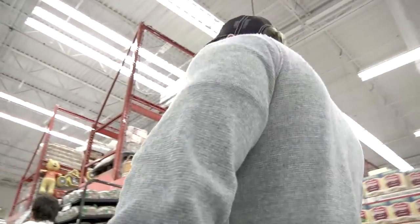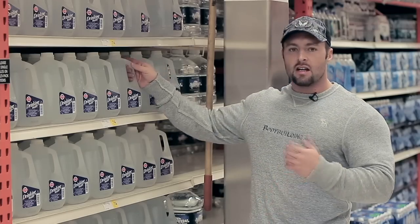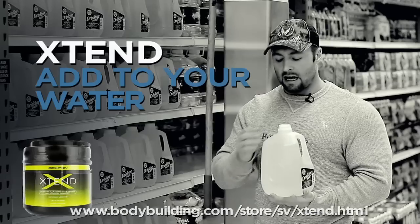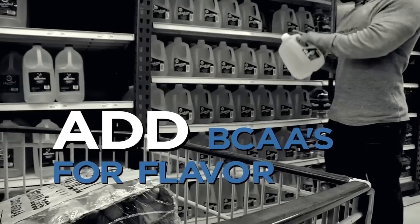Water is a huge part of your transformation over these 12 weeks. Your body is made up of around 70% fluid. I drink about a gallon a day and I add my BCAA Xtend formula to it as well — if it's grape or orange flavored, I'm more likely to drink more of it.